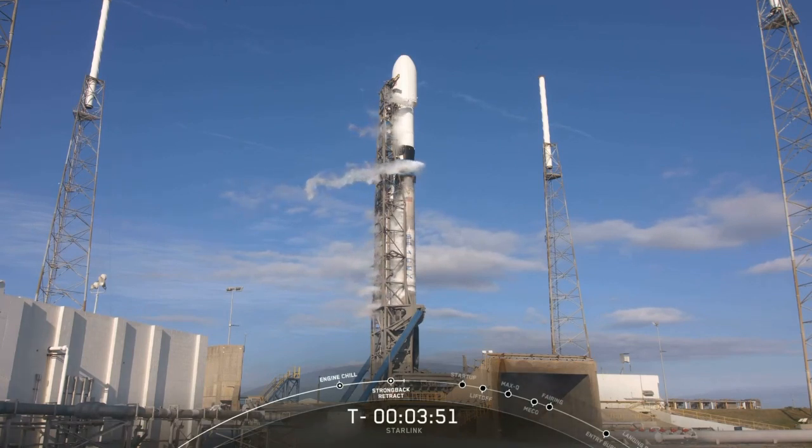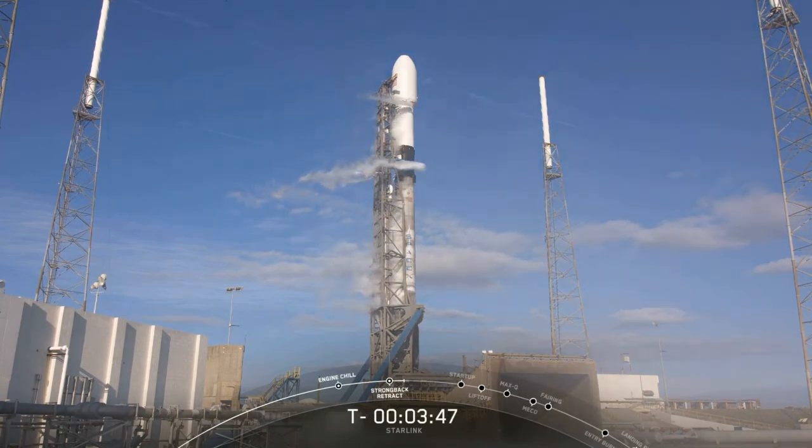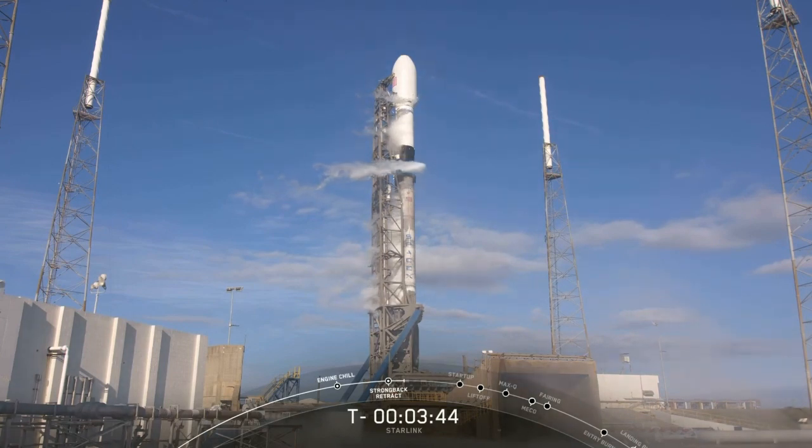And just a few moments ago, around T minus four and a half minutes, the transporter erector retracted away from the rocket slightly, and this provides clearance for Falcon 9 to lift off.